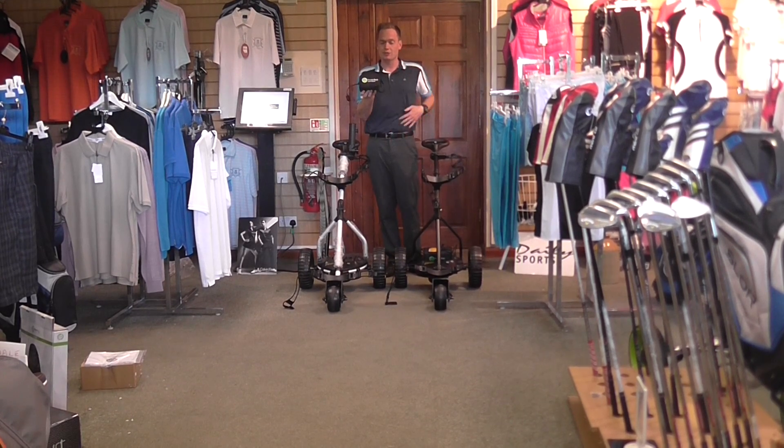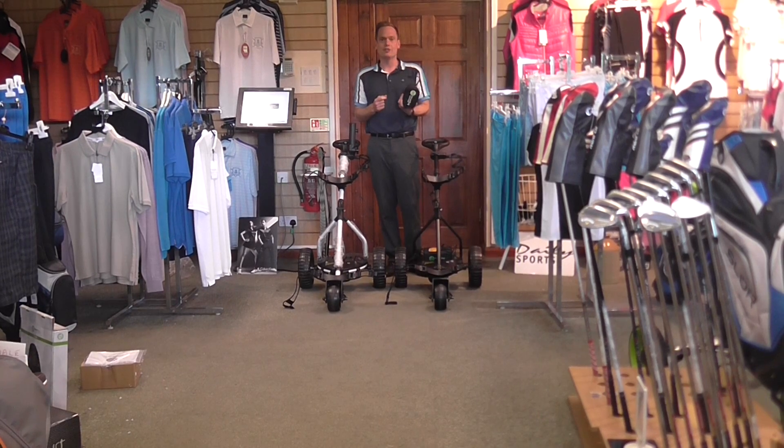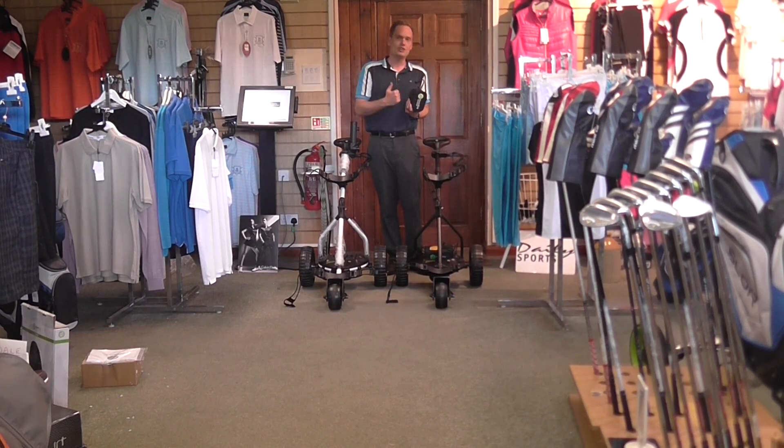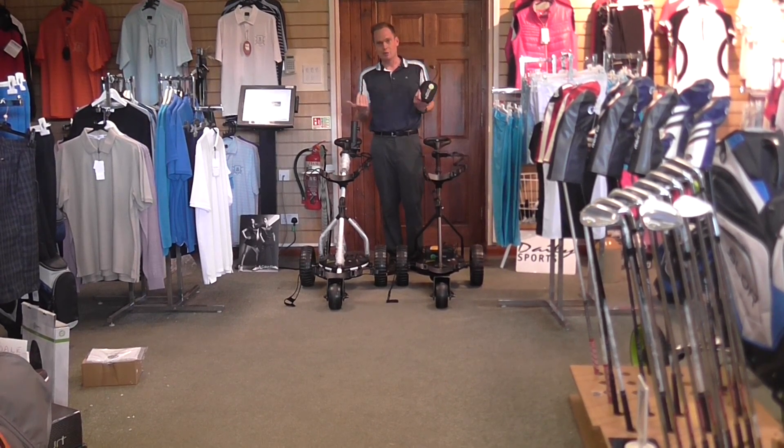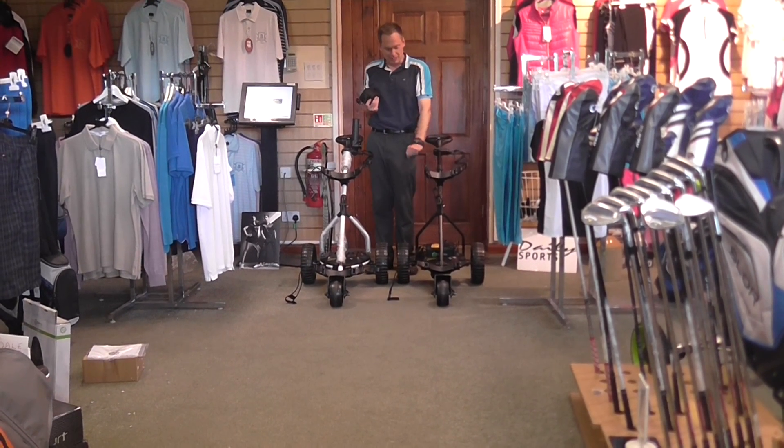Obviously this one here I've got in my hand is a 36-hole battery. You can see how small and light it is. But what many golfers don't realise is actually how much more efficiently they make the trolley run and how much more powerful they are. So over here, the back trolley here, we've put a lead acid battery on.